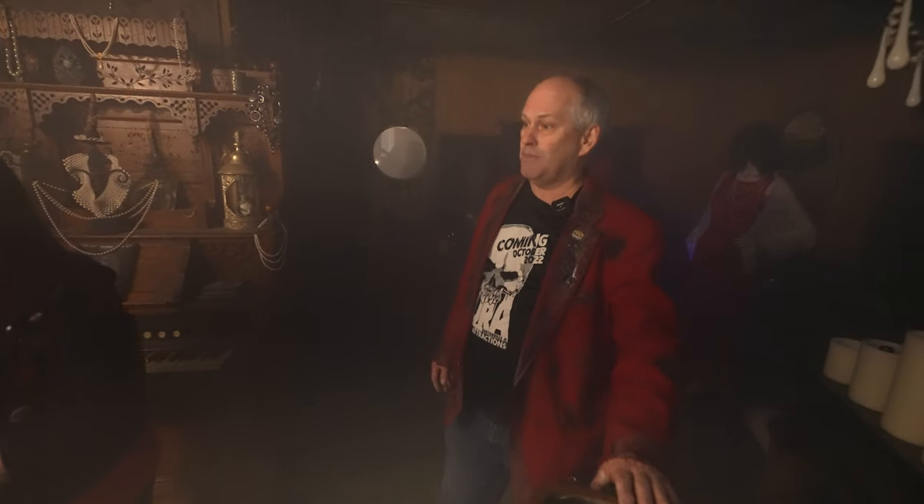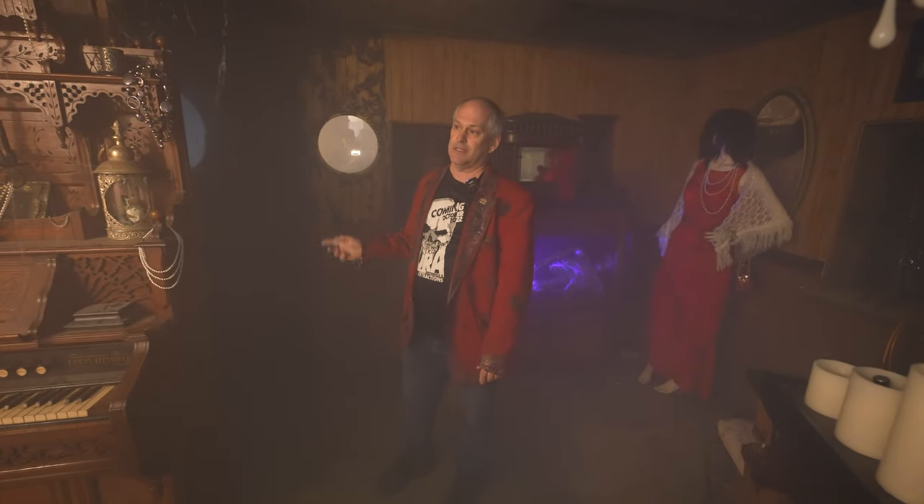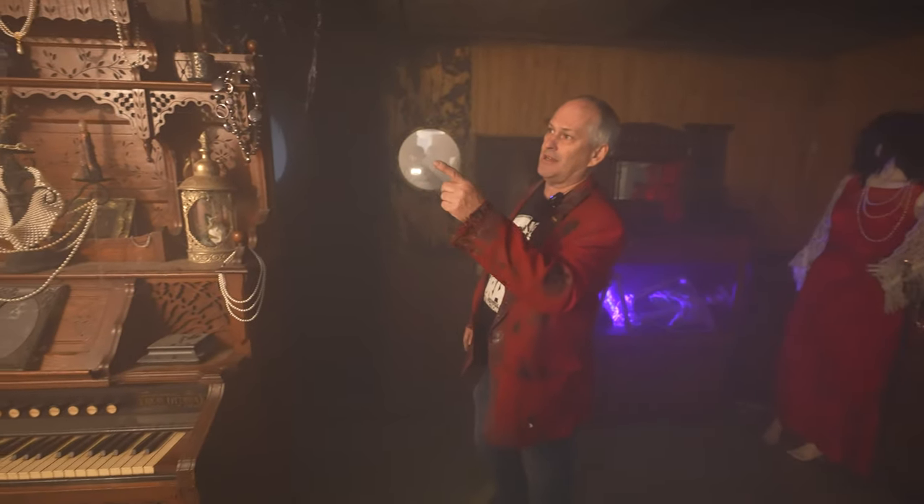There are 300 standing mannequins. There are real props too — like, this is a real child's viewing coffin. There was nothing in the building when we started, and in one year I built the whole haunt in six months. Then we're continually adding — like, it didn't have emergency lighting, so I added a lot of emergency lighting.